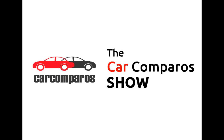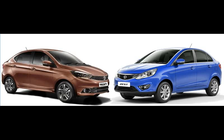Welcome to Car Comparos. Today we'll be comparing the Tata Tigor versus its own sibling, the Tata Zest.